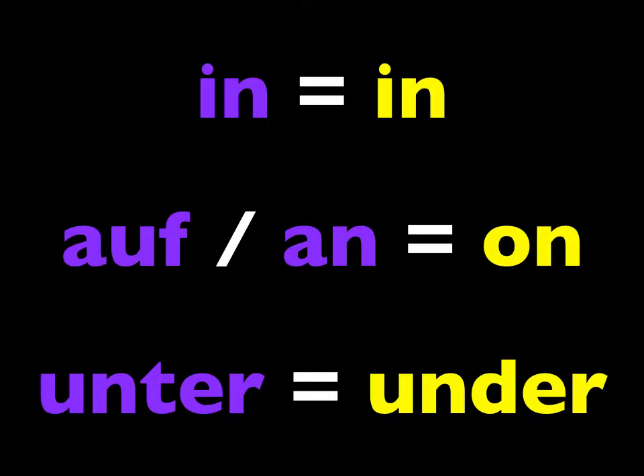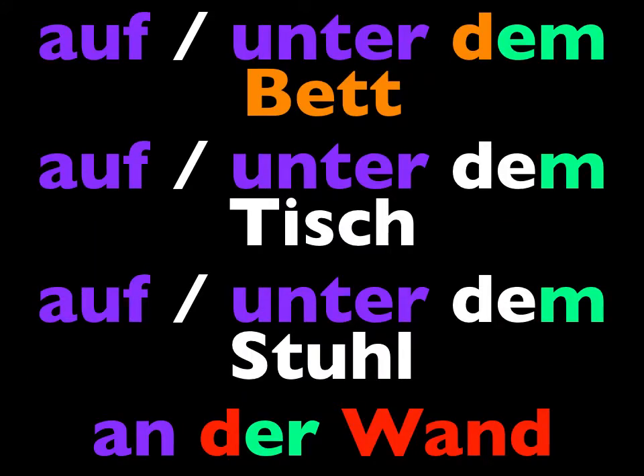Here are some expressions you've had, for example: auf and unter dem Bett — on and under the bed; auf and unter dem Tisch — the table; auf and unter dem Stuhl — the chair; and an der Wand — on the wall.